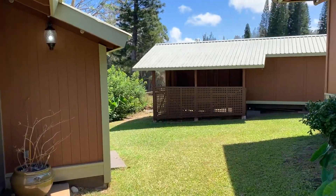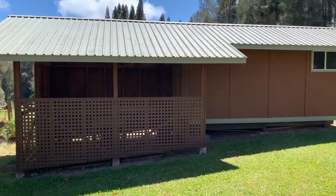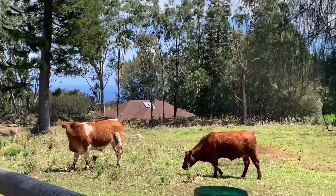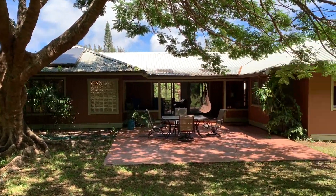This home also includes a one-horse barn with storage, a fully fenced yard, an oversized garage with a 30-foot workshop area, and another area off the garage that can be used as an office or a craft area.